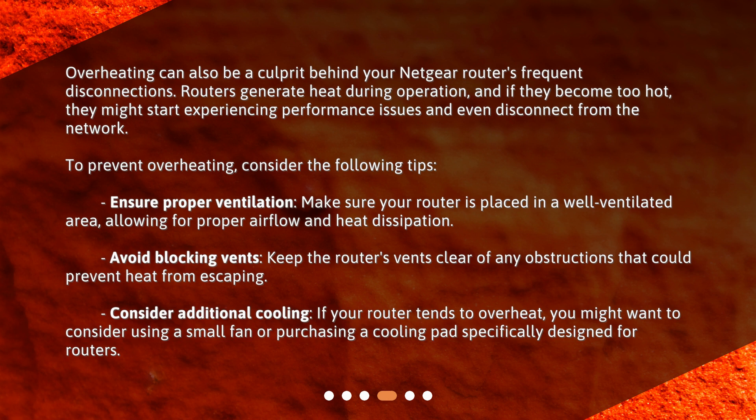Avoid blocking vents — keep the router's vents clear of any obstructions that could prevent heat from escaping. If your router tends to overheat, consider additional cooling, such as using a small fan or purchasing a cooling pad specifically designed for routers.